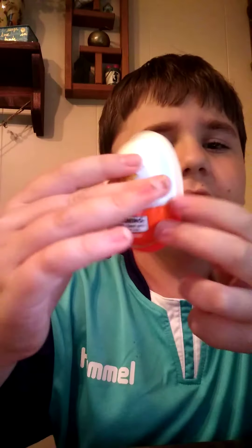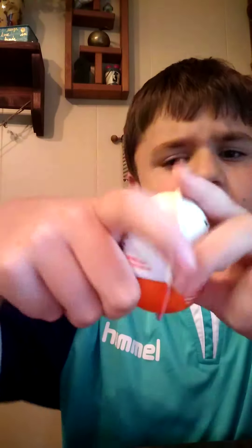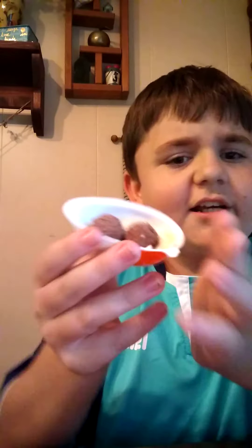So the next one, we have a Kinder Egg. I'm sure you've seen these before. Here's the chocolate egg — here's the chocolate. Yummy! And here we have the toy side.